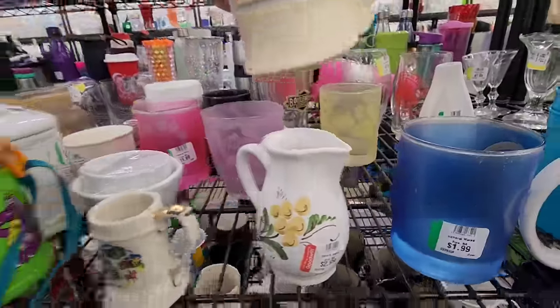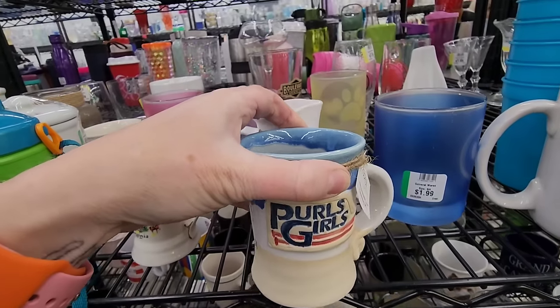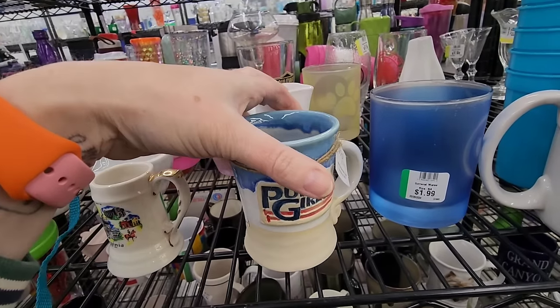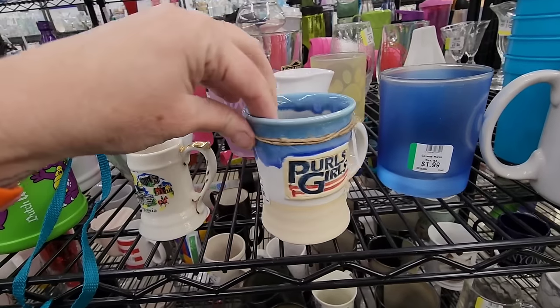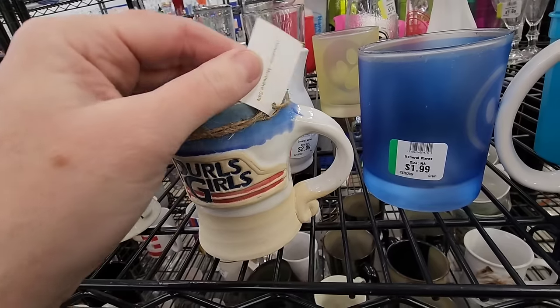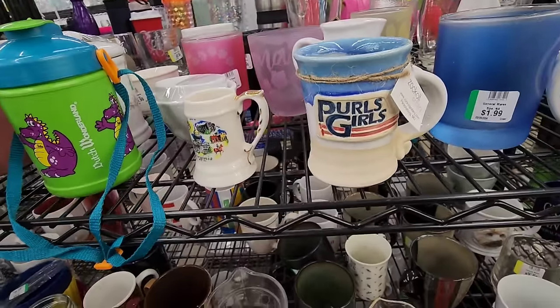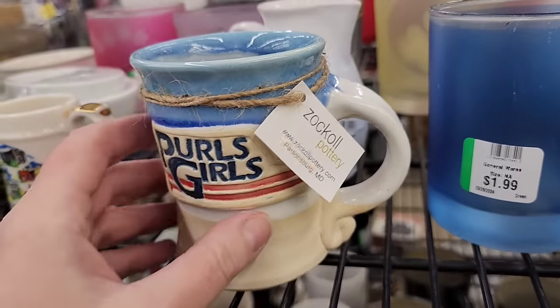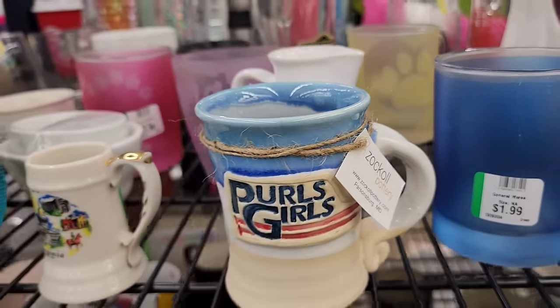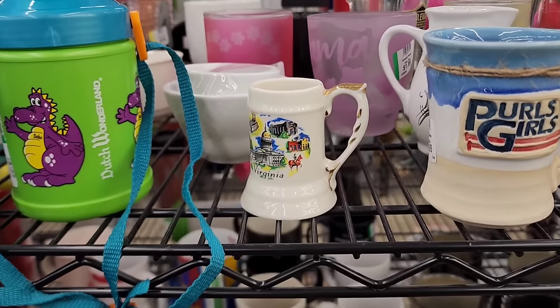What are Pearl Girls? That's signed 2022 — someone just got that and already donated it? What are Pearl Girls? $1.99. Parsonsburg, Maryland. I looked that up — they make custom pottery for custom names of things. I don't know what Pearl Girls is, so I'm going to leave it for somebody who does.